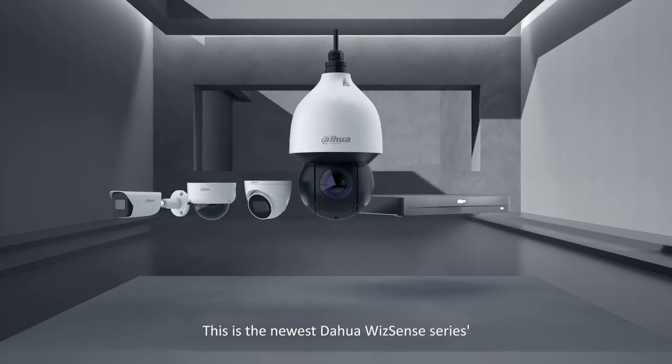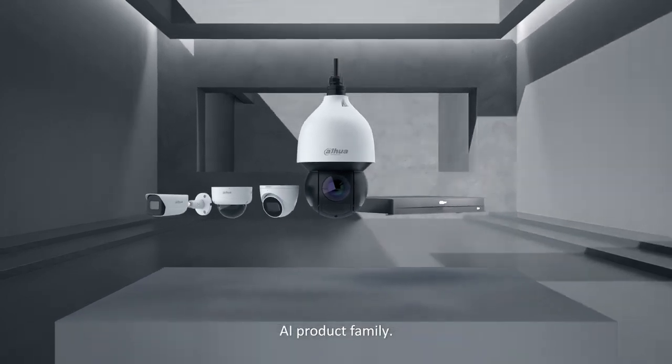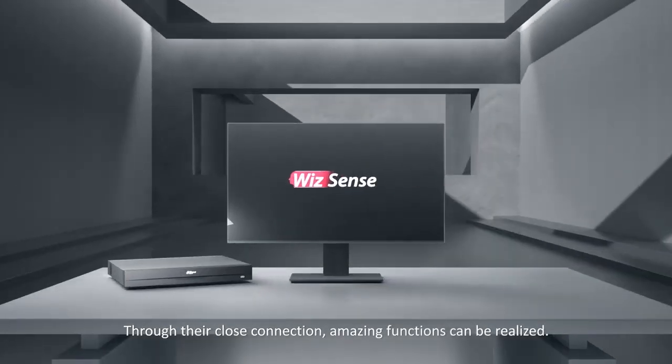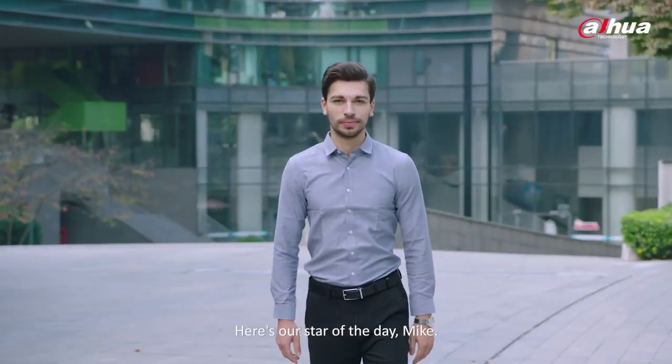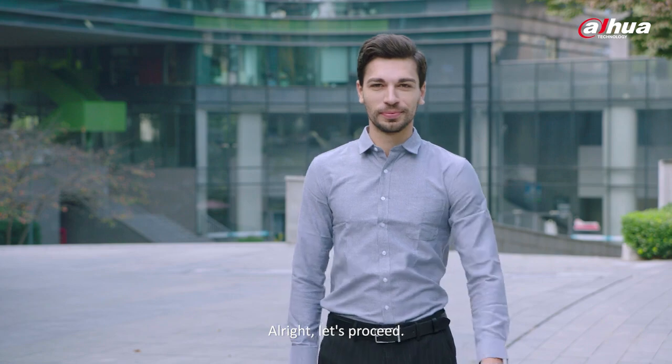This is the newest Dahua WizSense series AI product family. Through their close connection, amazing functions can be realized. Here's our star of the day, Mike. All right, let's proceed.